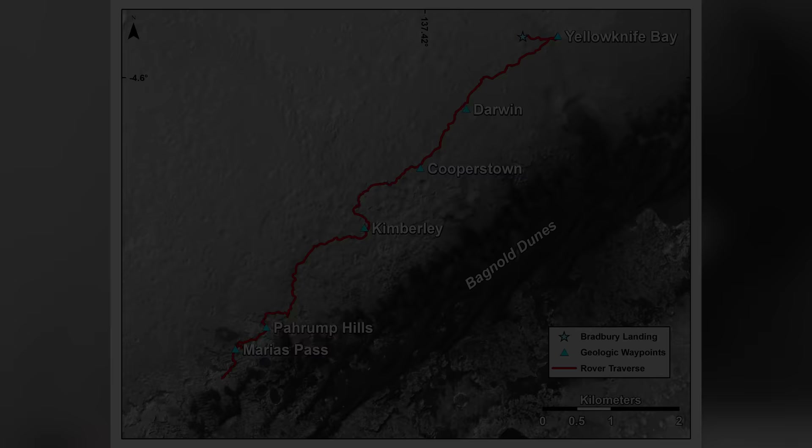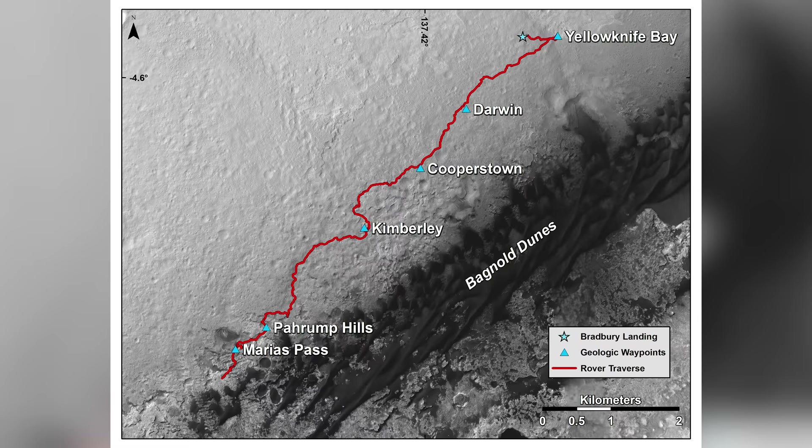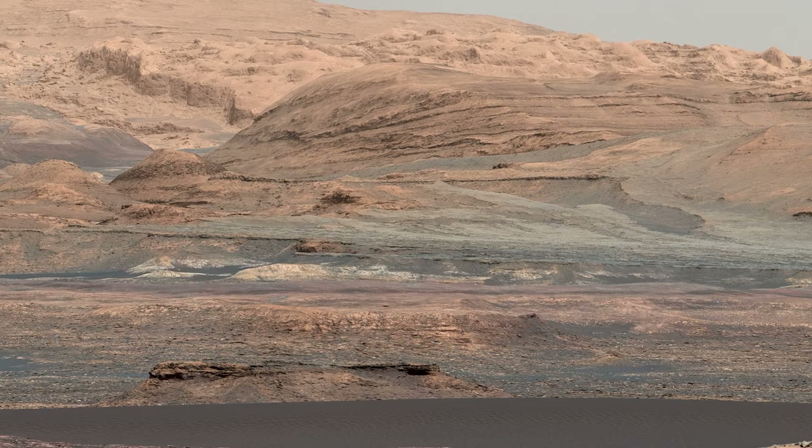In this map, we can see the true scale of the Bagnold Dunes — Curiosity will explore only a small portion of it. As the rover moves closer, it captures a stunning image with Mount Sharp looming in the distance.